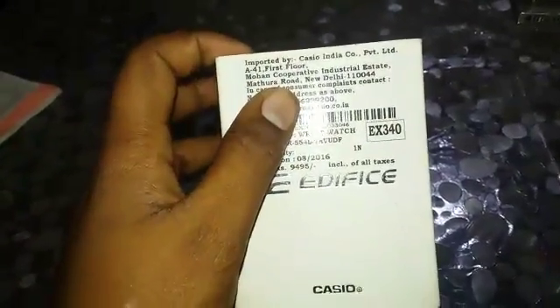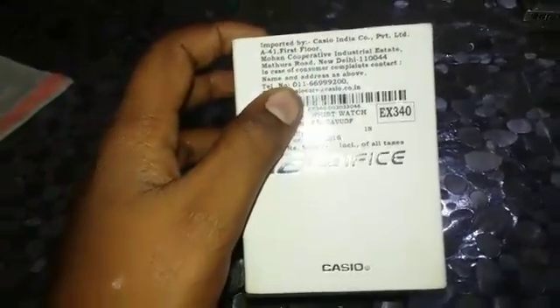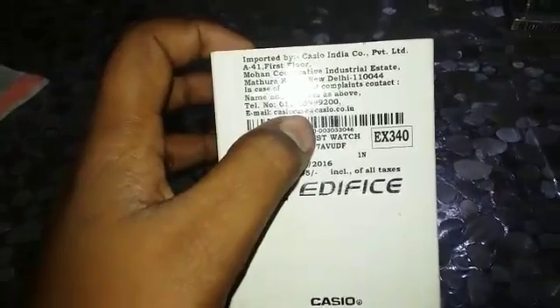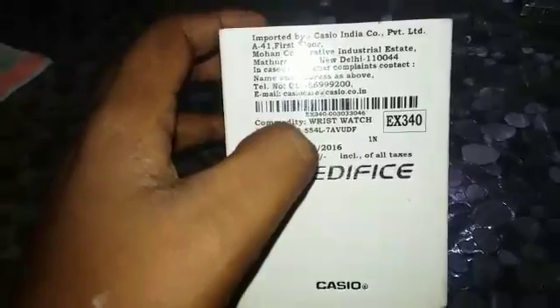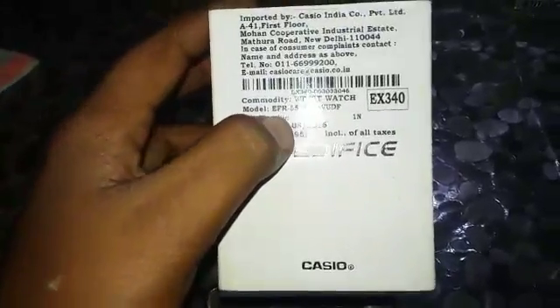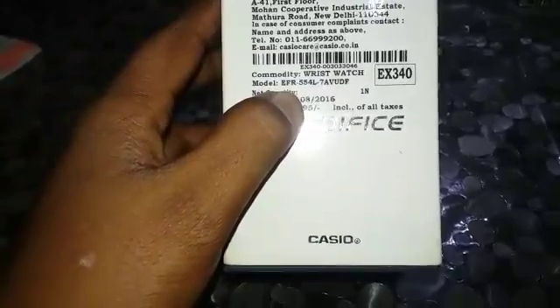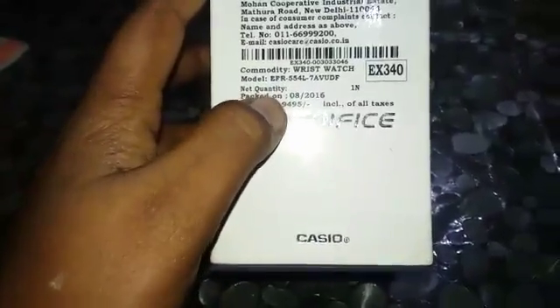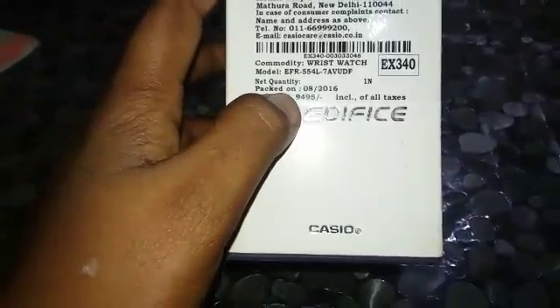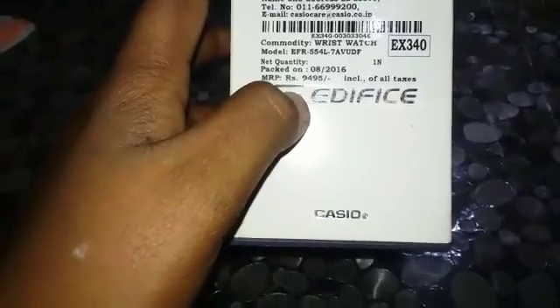Imported by Casio India Co PBT LTD, Mohan Cooperative Industrial Street, Mathur Road, New Delhi. The consumer email address is casiocare@casio.co.in. The model is EFR 554L 7AV UDF. Net quantity: first packaging one. Manufacturing date: August 2016.